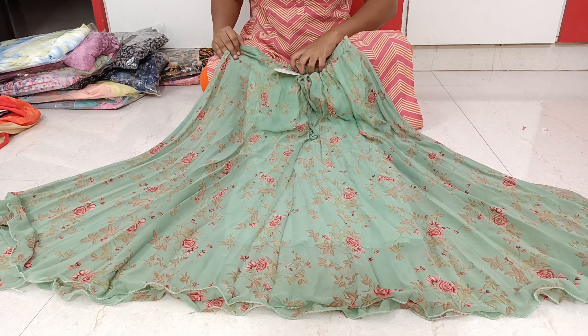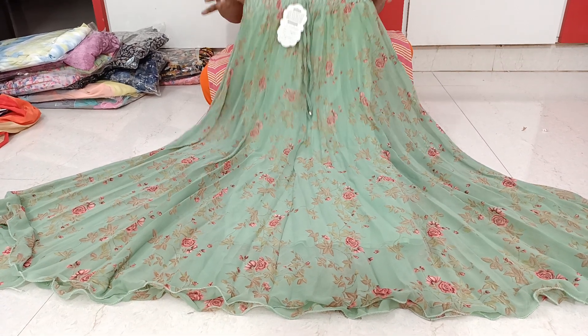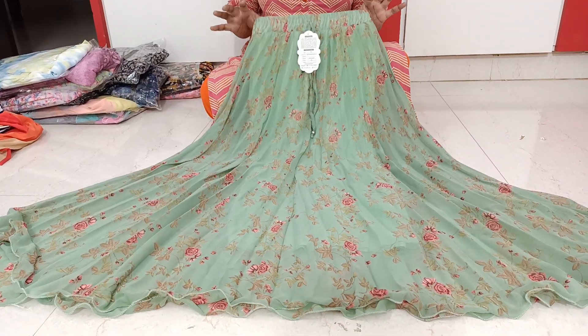We are selling at 5.50 rupees for single pieces. In the clear and sell offer, we are selling at 4.90 rupees for single pieces.